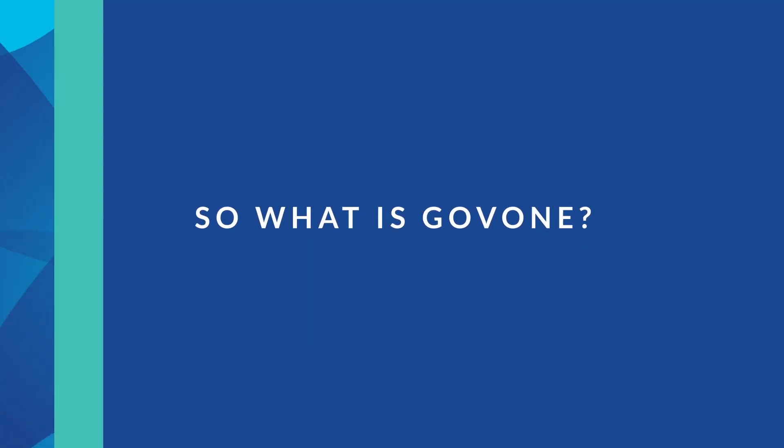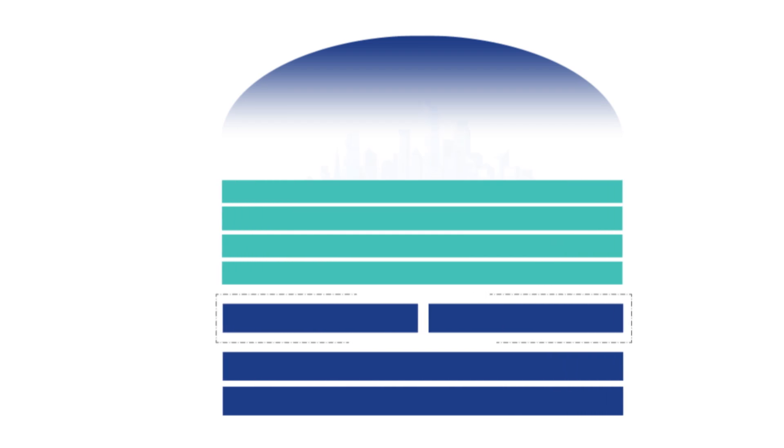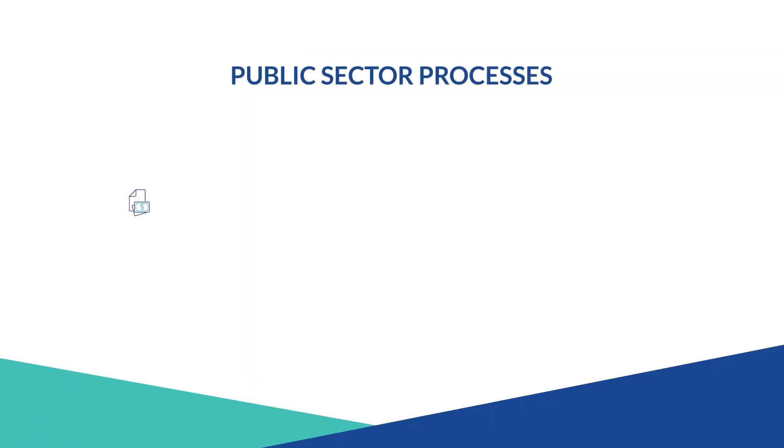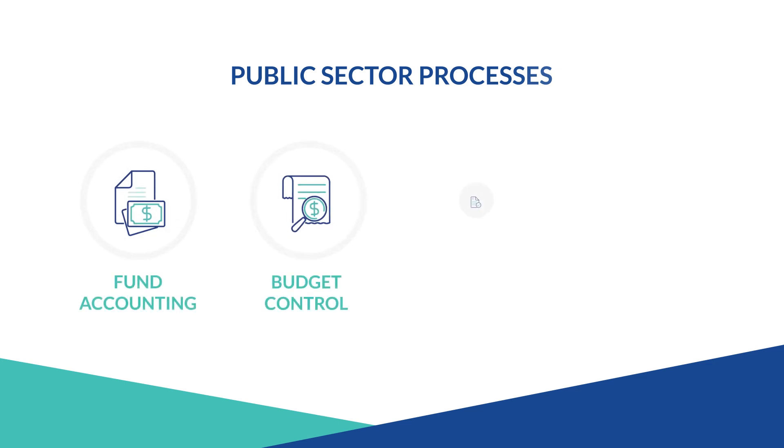So what is Gov1? Gov1 is a template and reference solution based in the cloud. It provides fully integrated, pre-configured best practices for public sector processes such as fund accounting, budget control, grant award management, and project accounting.